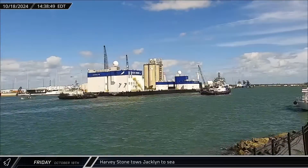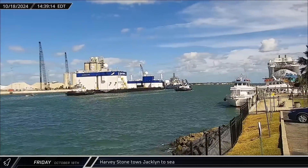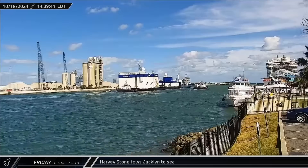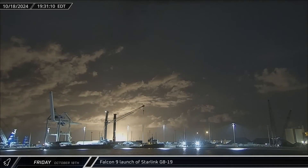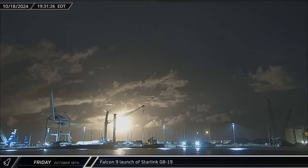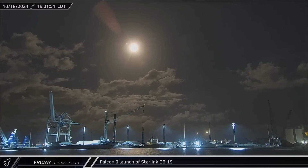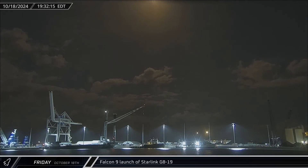Switching over to Florida, on Friday afternoon, support ship Harvey Stone towed Blue Origin's Jacklyn landing barge out of Port Canaveral, likely for additional sea trials ahead of New Glenn's first launch later this year. That night, Falcon 9 Booster 1076 lifted off from Space Launch Complex 40 on its 17th mission. This Starlink launch was the second from the pad in less than four days, as SpaceX looks to make up for lost time from their pause while they investigated the issue with Crew-9's second-stage de-orbit burn.